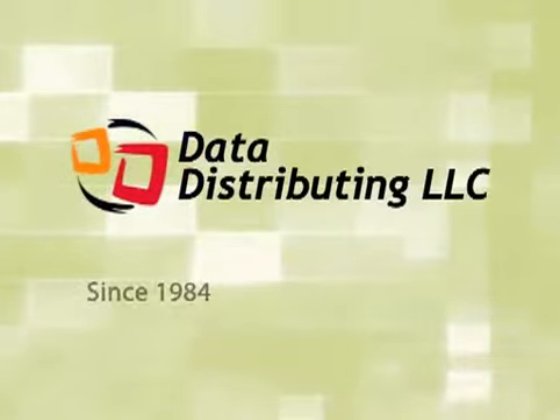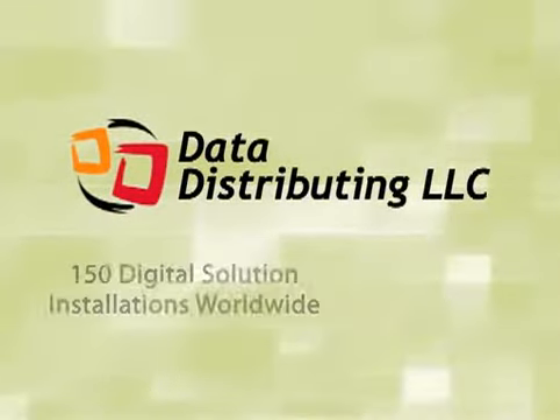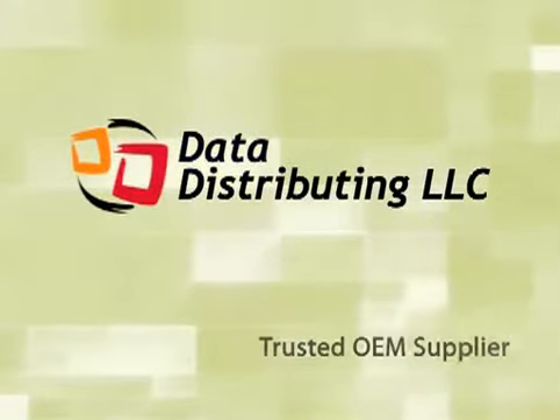Data Distributing, a leader and trusted supplier to health care facilities and OEMs for three decades, builds digital solutions that are both affordable and simple.